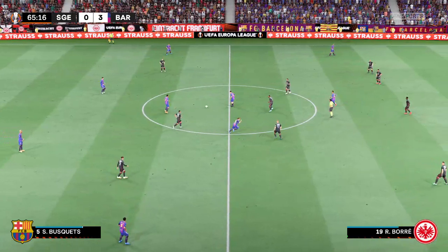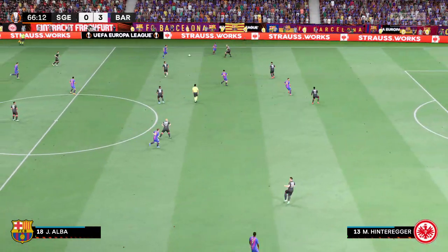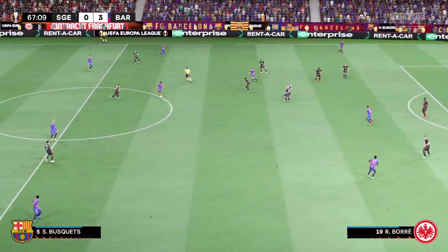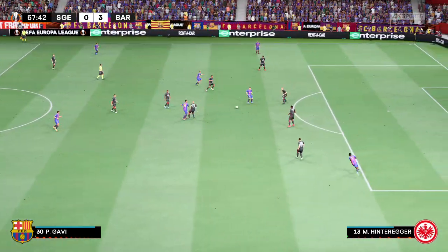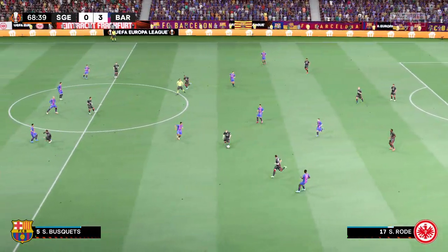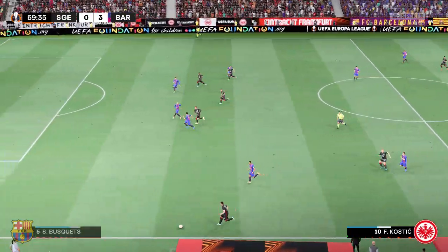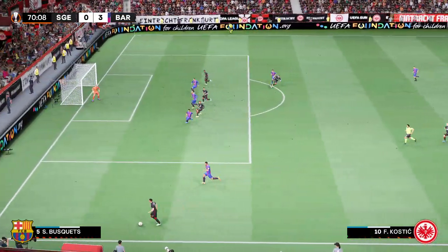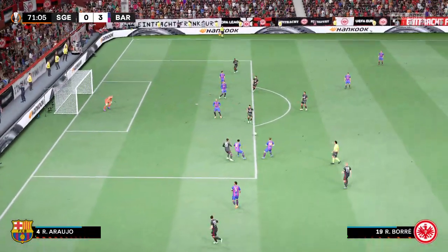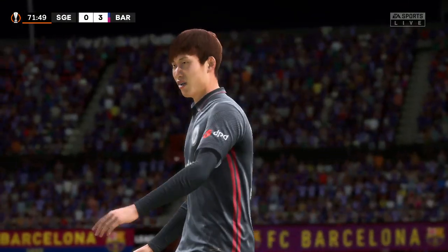Pedri to Busquets, on to Jordi Alba, Sergio Busquets — every pass hitting its target, just couldn't play that decisive ball. Opportunity in the wide area — can he play it in? Oh, a terrific piece of goalkeeping.